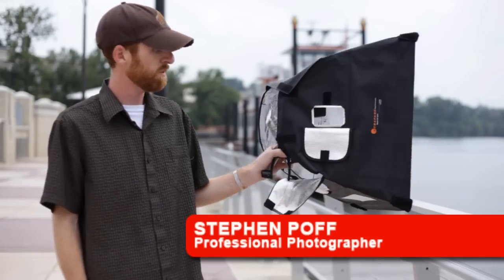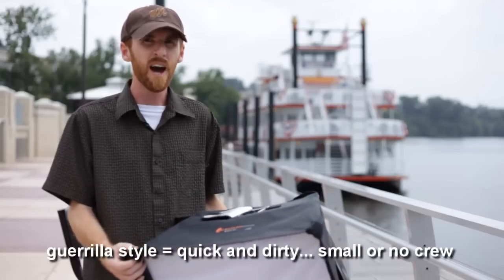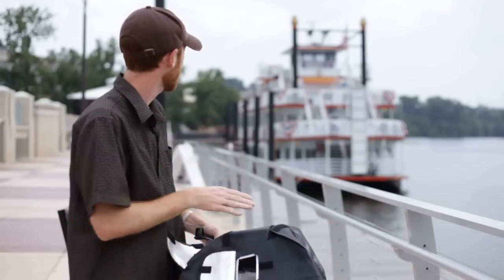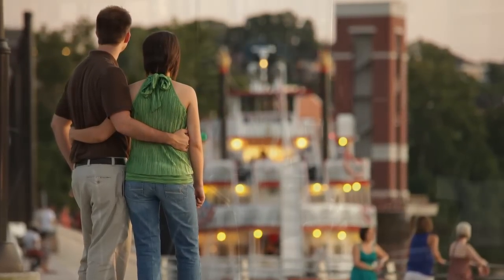Hey, this is Stephen Poff again and today I'm going to show you guys what we did. We did a gorilla shoot the other day where we had to get five different shots in just a couple hours while the sun was going down. We shot out here by the riverboat in Montgomery, Alabama and we also shot down at the alley.